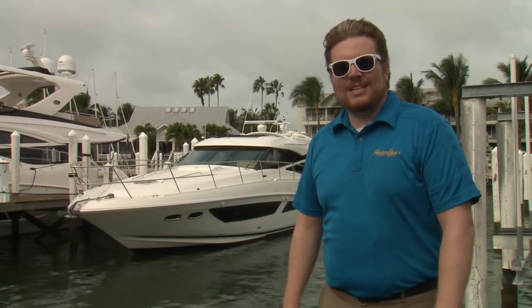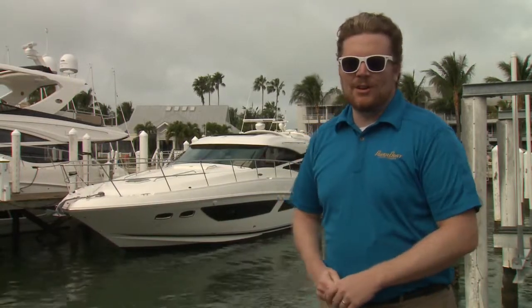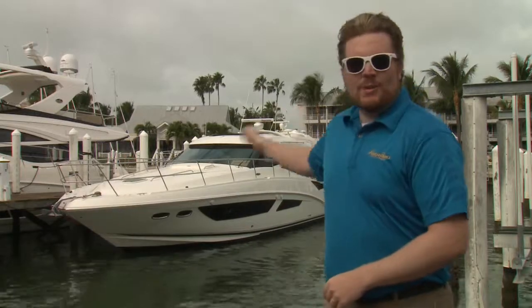For 2015, Sea Ray has introduced 11 new models, and though clearly focused on the future, they haven't forgotten their past — the iconic Sundancer line is included in these new models. So we're going to show you the brand new 2015 Sea Ray 470 Sundancer.